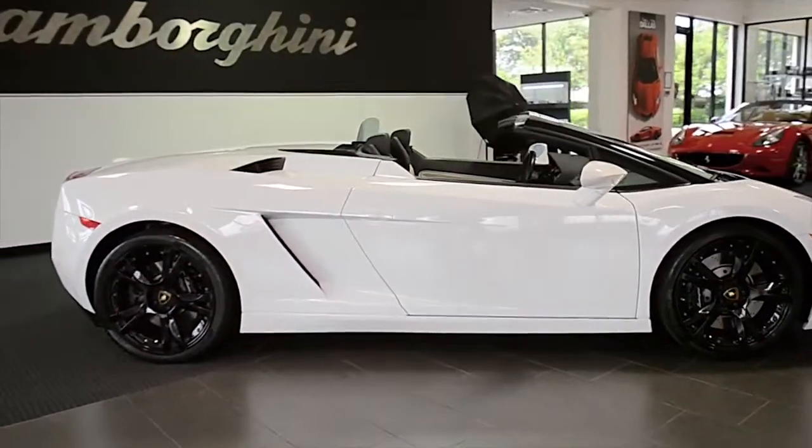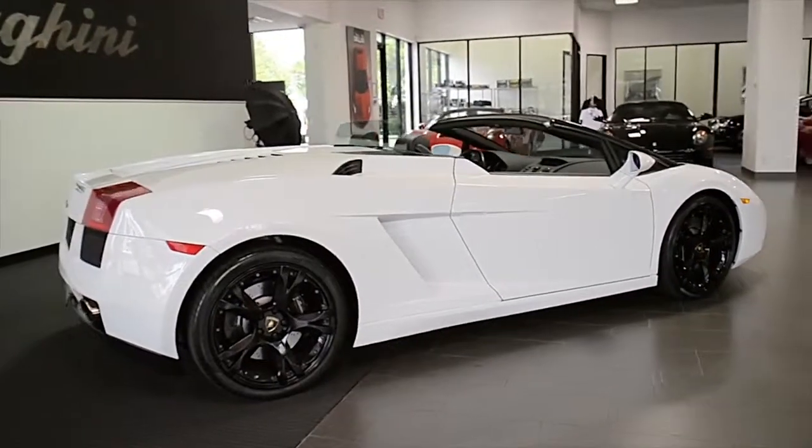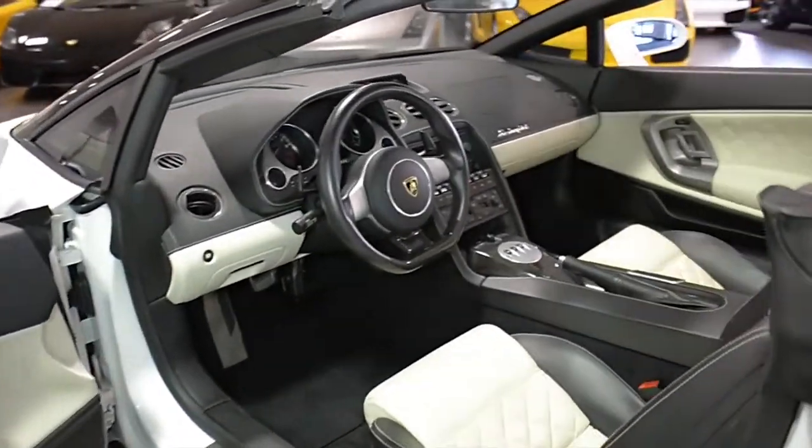Lamborghini Dallas proudly presents this 2018 Lamborghini Gallardo Spyder, equipped with a 5.0-liter, 520-horsepower V10 engine and a 6-speed E-gear transmission.